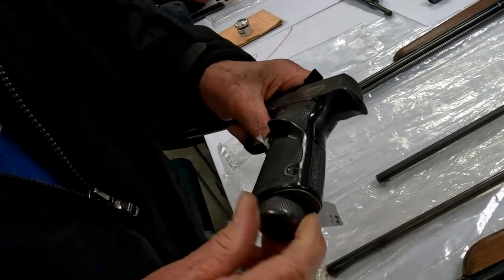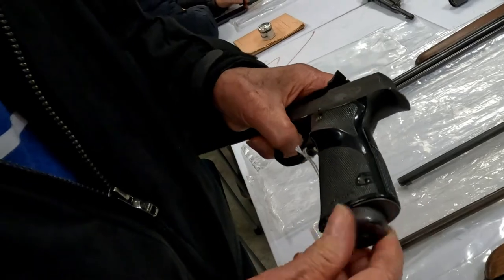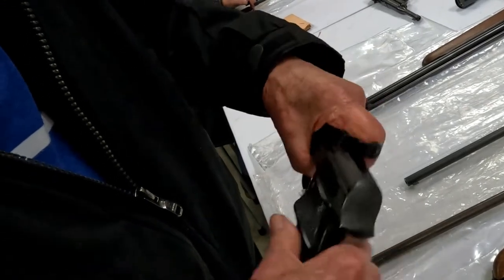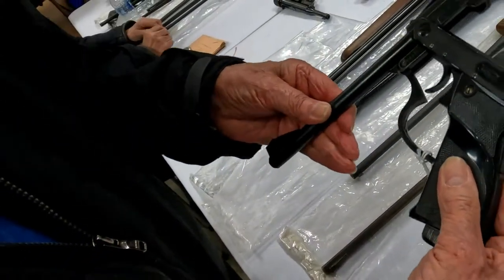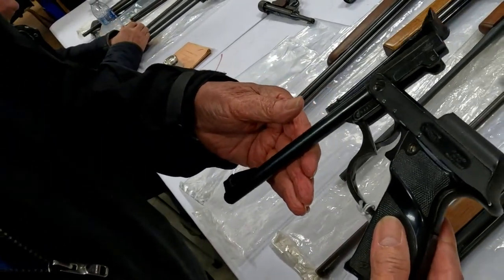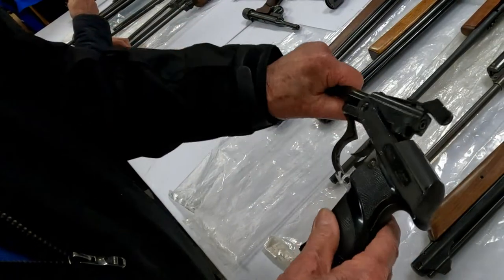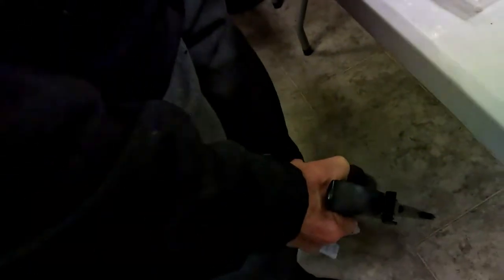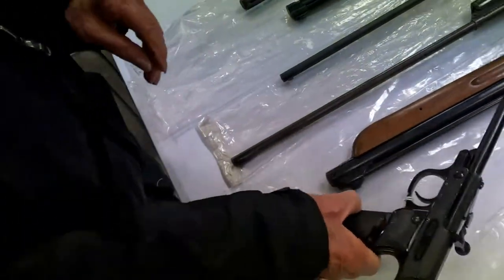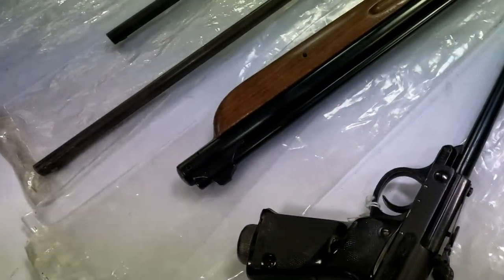Laurie does his own conversion now which is slightly simpler. He demonstrates how it works - you just go like that to cock it. He fires it to demonstrate. Cheers Laurie, fantastic, thank you very much. I'd love one of those.